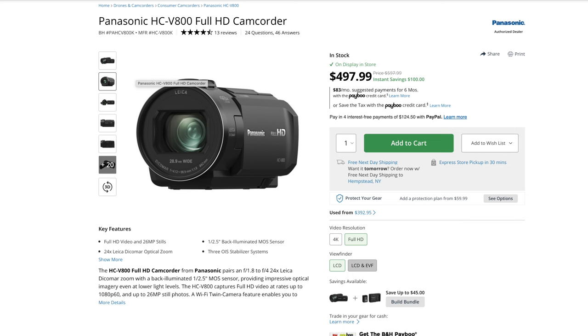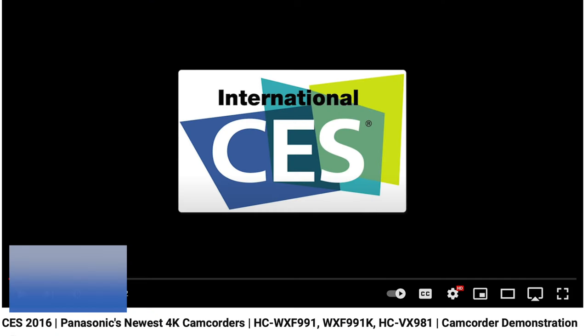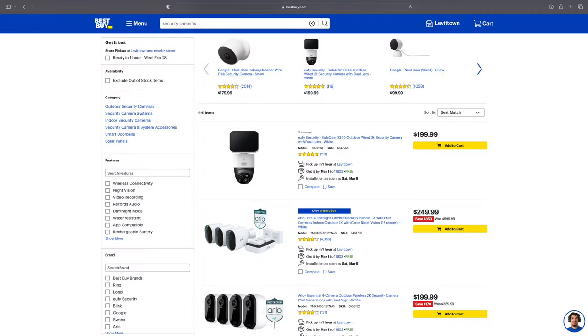Panasonic also has some HD camcorders, which we're not going to be reviewing here. This is not a new camera by any means — it was actually introduced in 2016, and in many ways it's showing its age. There's one feature Panasonic touted on its website: a baby monitor feature where you could use the camera hooked up to Wi-Fi to check in on your baby while it's in the crib — this was before home security cameras were everywhere.